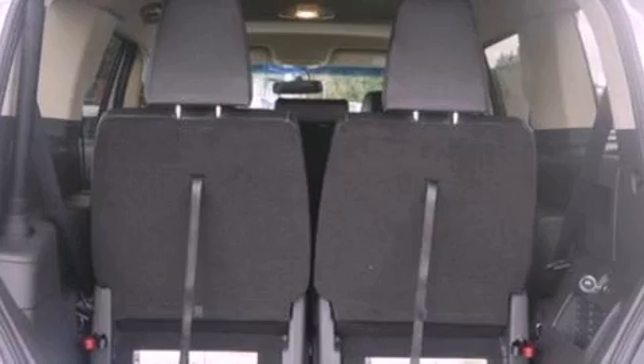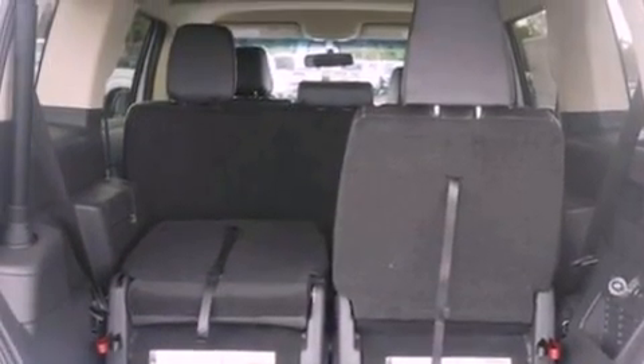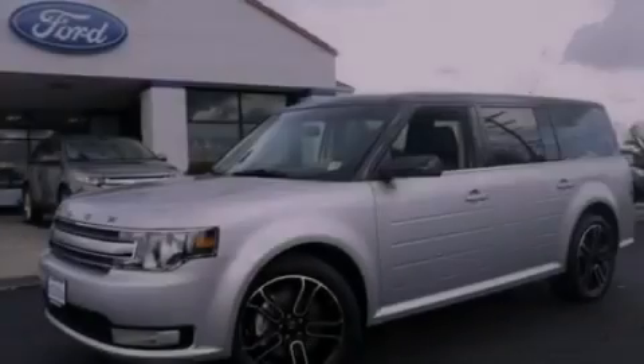Additional features include a four-wheel independent suspension, a passenger-side vanity mirror, an anti-lock braking system, heated side-view mirrors, and fog lamps.